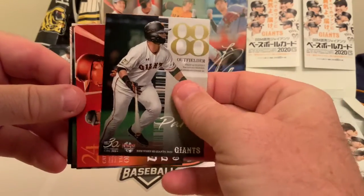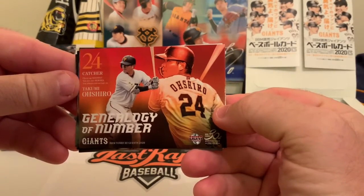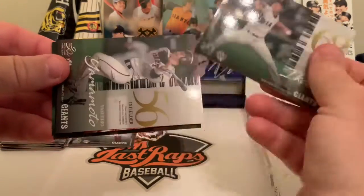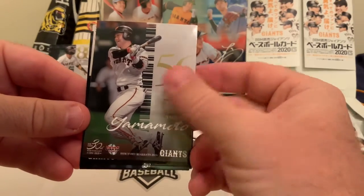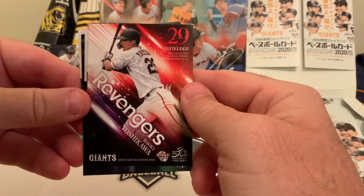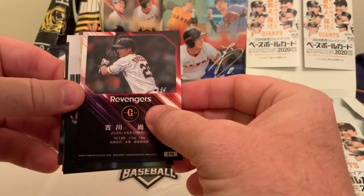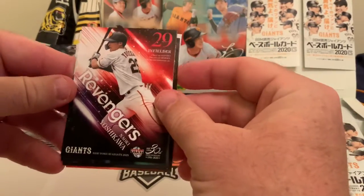From pack two we pull a Kayusuke Takaji, and then another Gerardo Perera card — you can't have too many, and those seem to be the ones people on this side of the water are interested in. There's a Takumi Oshiro genealogy-numbered card, another landscape view card with Shun Ekida, then an infielder Yasuhiro Yamamoto, and a Revengers card — Naoki Yoshikawa. On the back it shows the Giants card info; one source says 1934 was actually the first year, though we found 1936 online. They were also once known as the Tokyo Baseball Club.